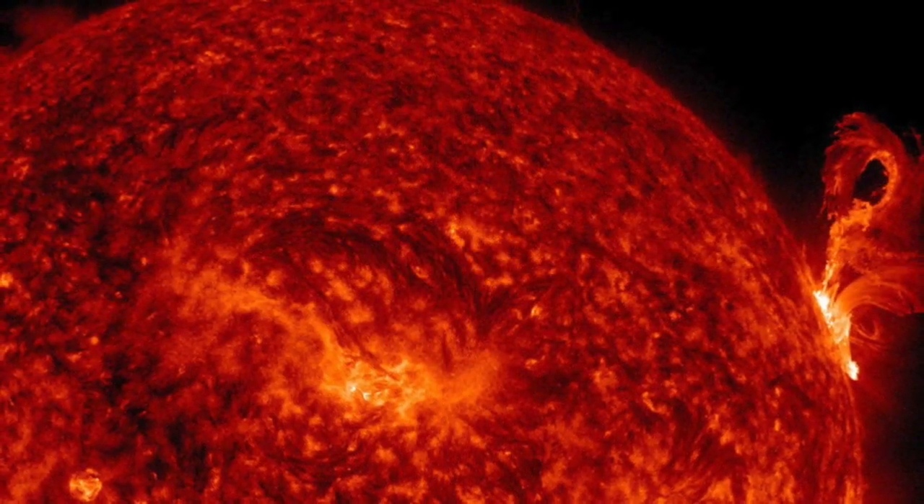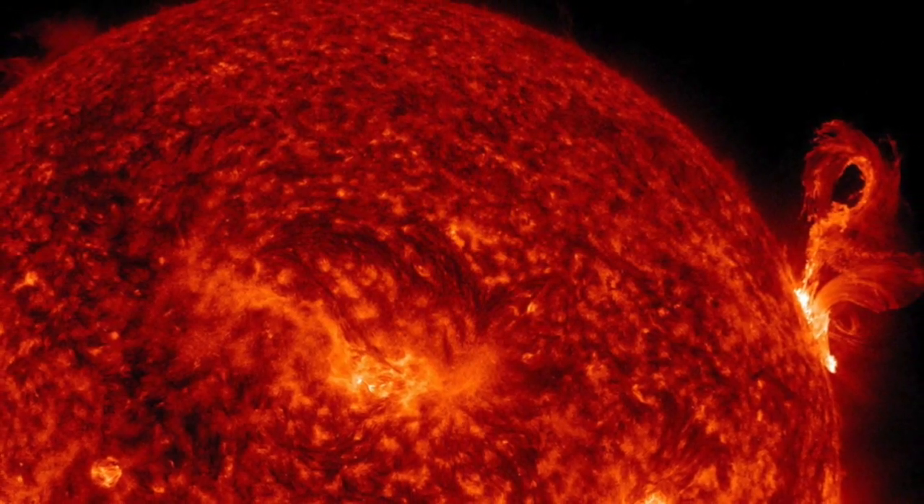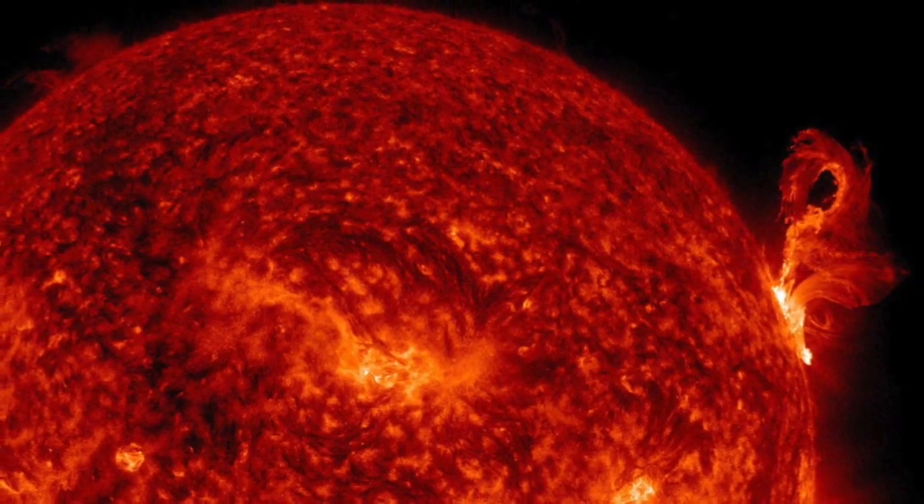It's expected that the Sun will eventually form a planetary nebula when it reaches the end of its life cycle. But rest easy — that fate lies several billion years in the future.